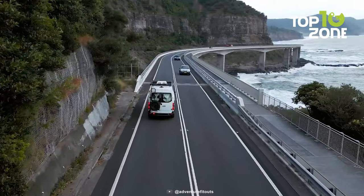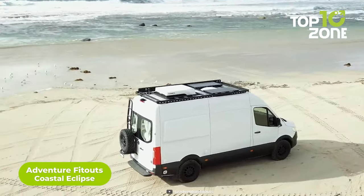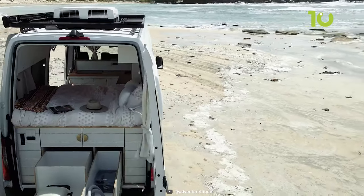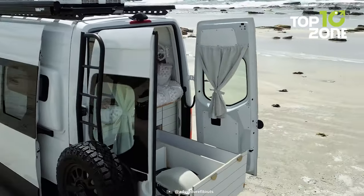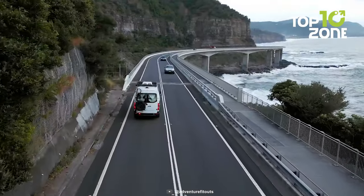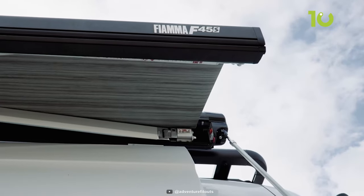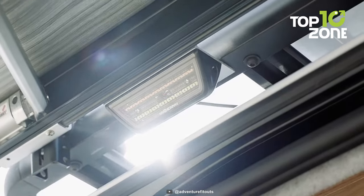Ready for an adventure of a lifetime? Meet the Adventure Fitout's Coastal Eclipse. This 4x4 Mercedes-Benz Sprinter is more than just a van — it's a coastal home on wheels that will make you feel comfortable and cozy wherever you go. With 17-inch Method race wheels and Goodyear Wrangler all-terrain tires, you can conquer any challenges with confidence. The Wedgetail Roof Rack is ideal for attaching the Fiamma awning, giving you a cool and shady place to chill and enjoy nature.